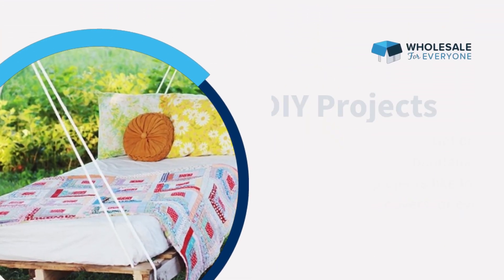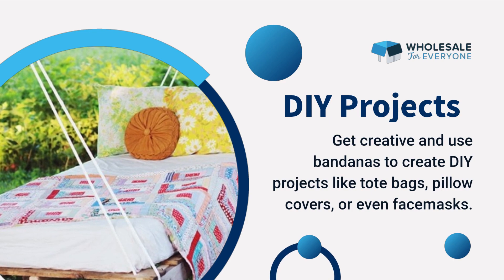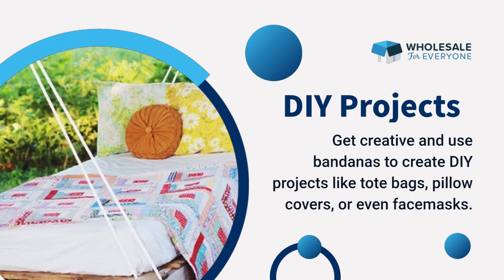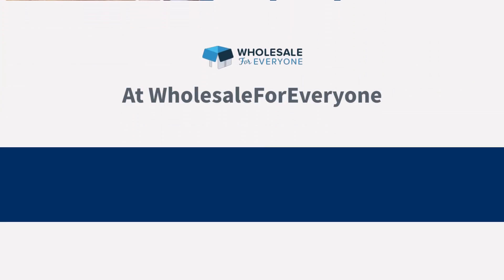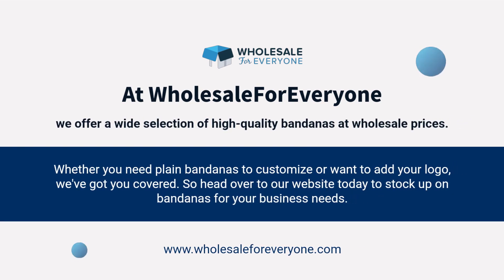Number nine: sports teams — custom bandanas can be used as a unique accessory for sports teams or fans. Number ten: DIY projects — get creative and use bandanas to create DIY projects like tote bags, pillow covers, or even face masks.